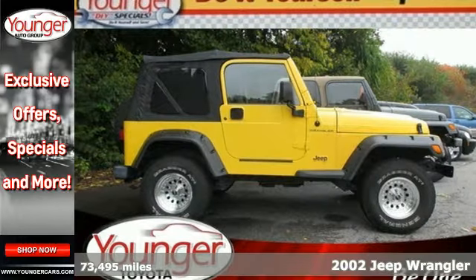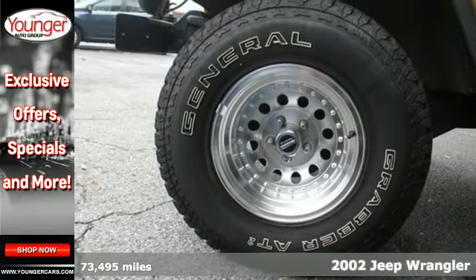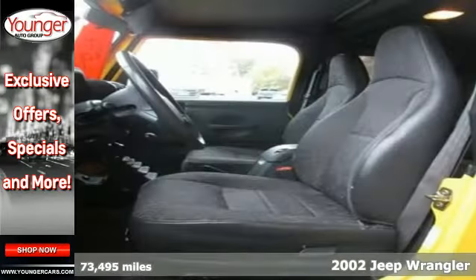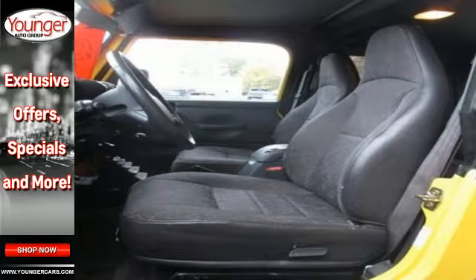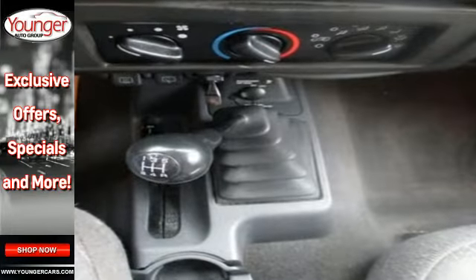If you're looking for a fun and sporty ride, you've found it. It's a 2002 Jeep Wrangler. With four-wheel drive, front and rear stabilizer bars, and a roll bar for safety, this Wrangler is as ready to go off-road as it is to go downtown.